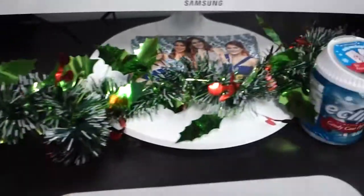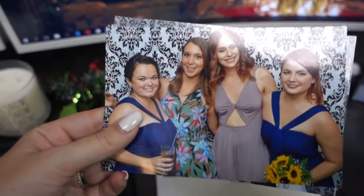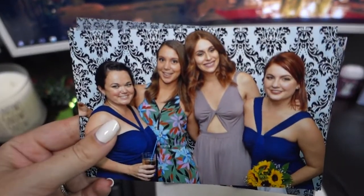And then we have the garland. Here we have a cute picture from Landon and Brittany's wedding of me and some of the girls that work here. Gorgeous, gorgeous.